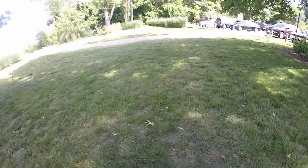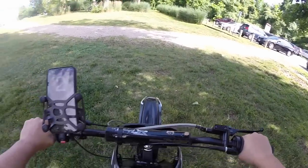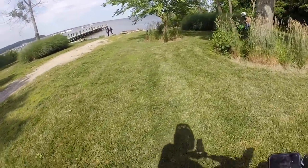I just want to practice a little bit of wheelies real quick to end this video because I know this video is going to be a little bit shorter. I'm popping it — popping it too high. Whoa, too quick!